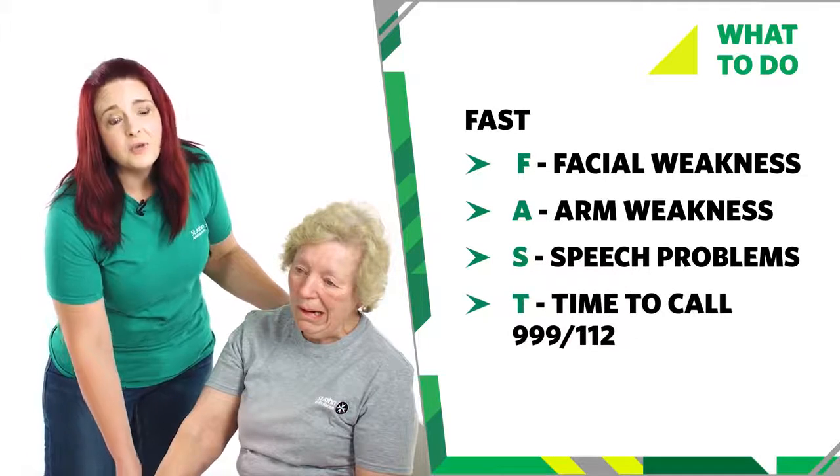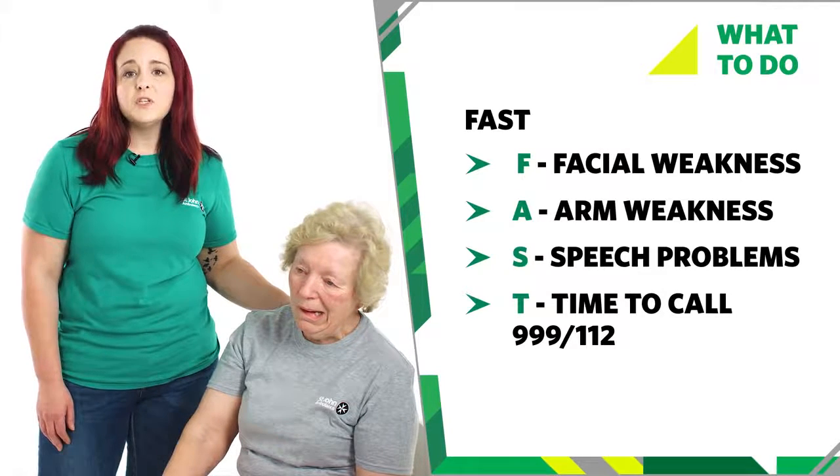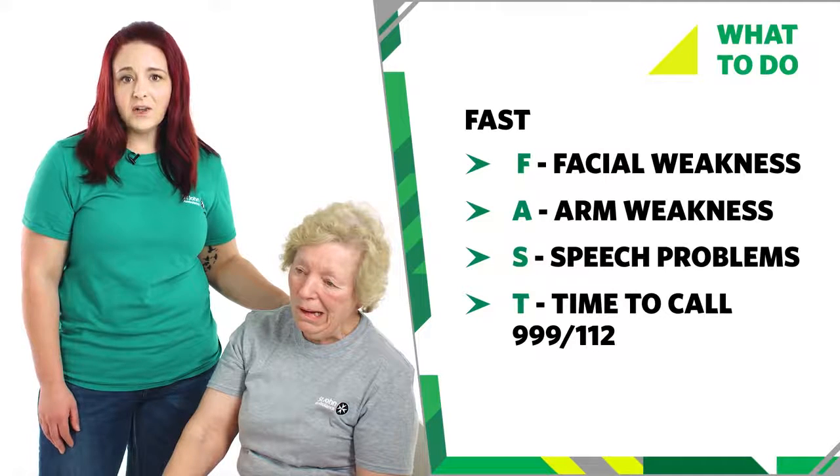T — it's time to call 999 or 112 for emergency help, and tell them you suspect a stroke after using the FAST guide.